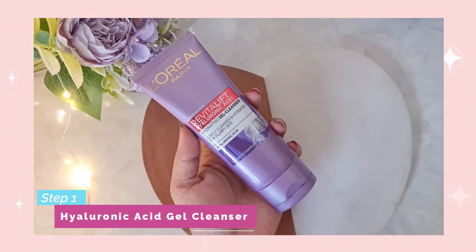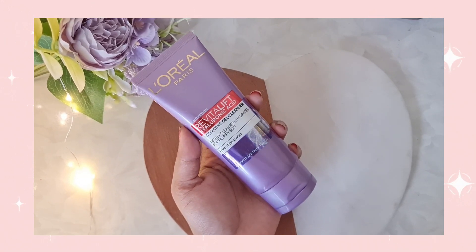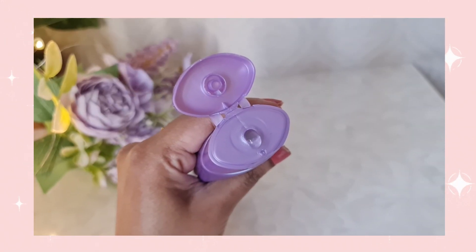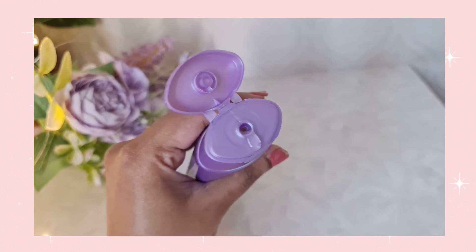The L'Oreal Paris hyaluronic acid gel cleanser is a very hydrating gel cleanser that deeply yet gently cleanses your skin. It is enriched with powerful hyaluronic acid that plumps up your skin with hydration, and it also has a very creamy and ultra fine foam that penetrates the pores and thoroughly cleans impurities and makeup residue. This cleanser cleanses your face without drying it out, and it is suitable for all skin types and dermatologically tested.